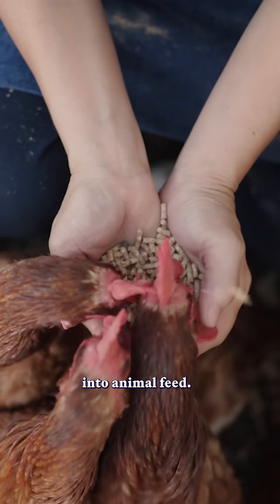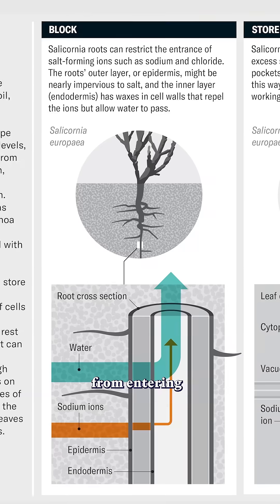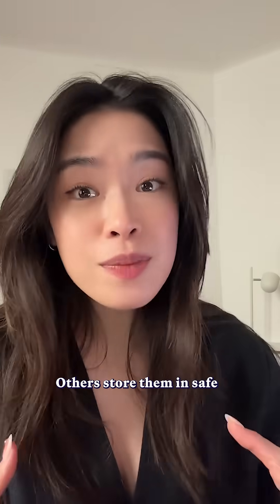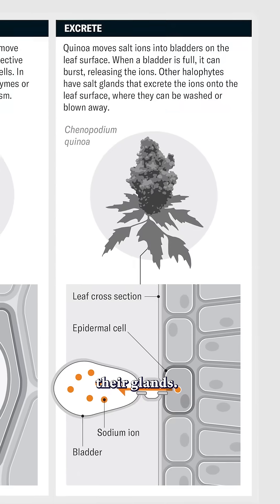Some of these plants are grown for human consumption while others are processed into animal feed. These plants have amazing biological tricks to handle salt. Some block the salt from entering their roots, others store them in safe pockets inside their leaf cells, and others even excrete the excess salt through their glands.